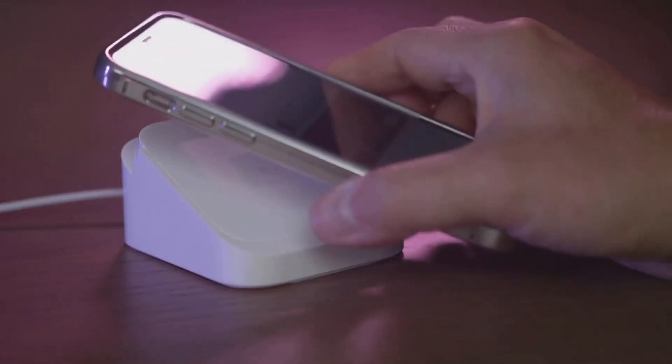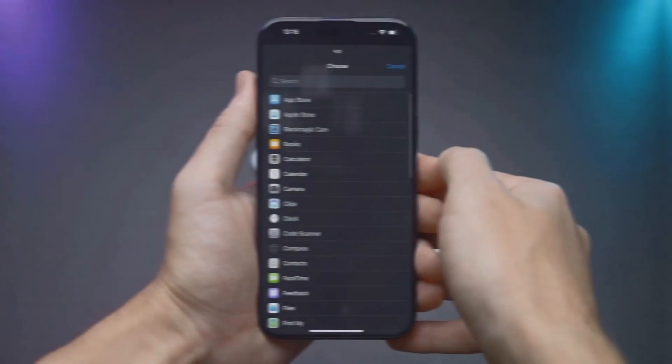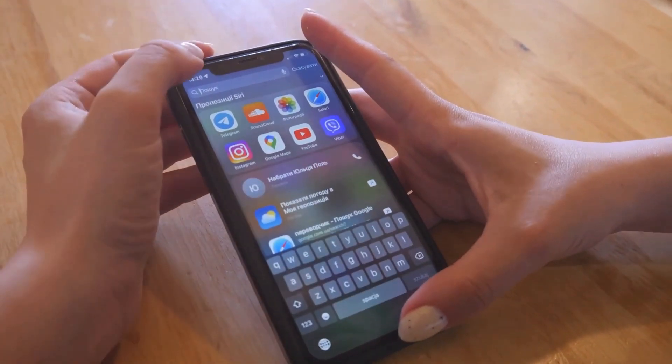And speaking of battery, Apple's probably giving us a little more juice with faster charging to boot. Whether you're plugged in or going wireless with MagSafe, expect to spend less time waiting and more time doing.